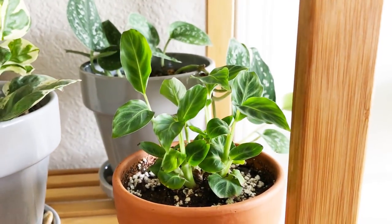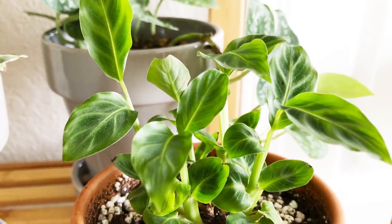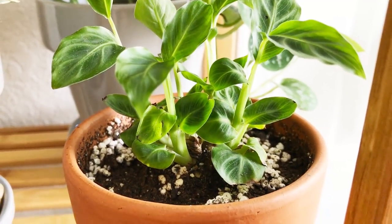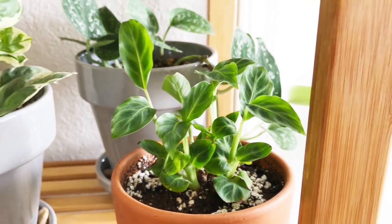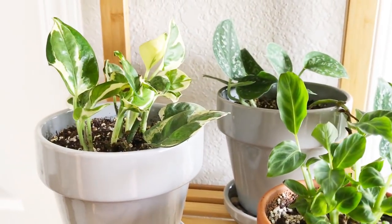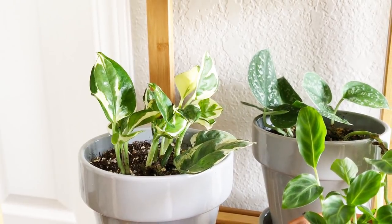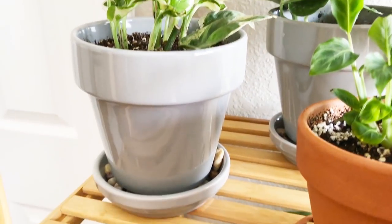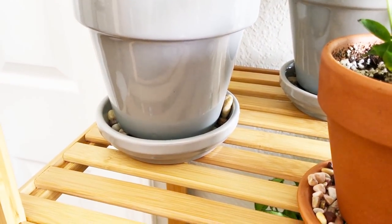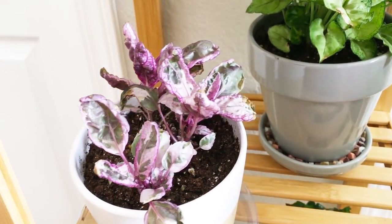The calathea zebrina was such a baby when I got it, and now its leaves are starting to elongate, getting bigger, growing taller and taller. I'm really happy about that, and also a little dismayed because what a cute baby plant. Here is my pothos n'joy — it was not as well rooted as I first thought when I got it, so it still feels like it's almost adjusting to soil. It's doing okay, growing in terracotta pots.